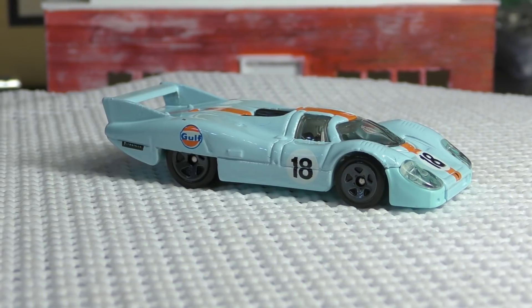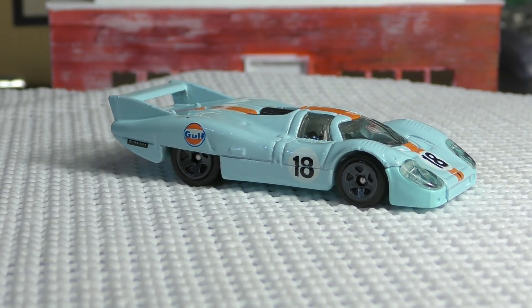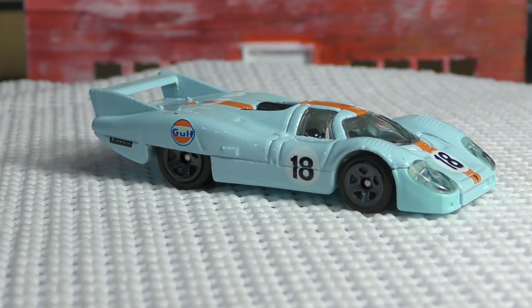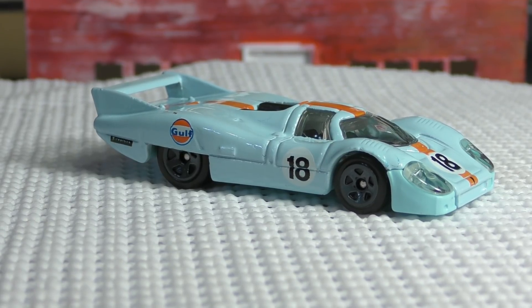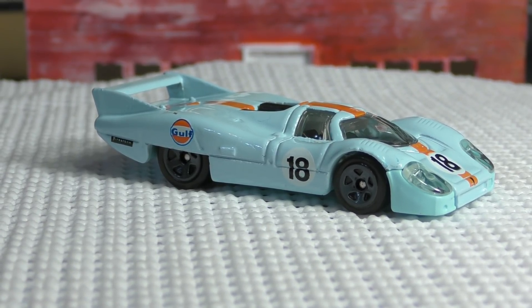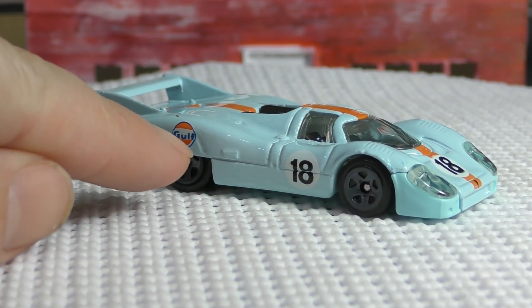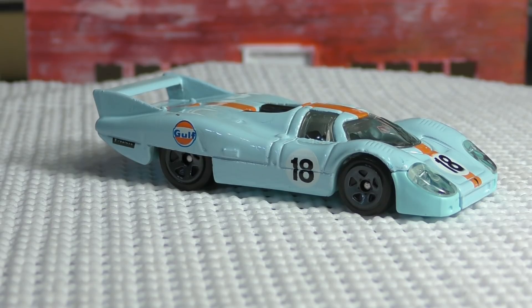A lot of people are after this one. This is an iconic race car produced specifically for the Le Mans race back in the late '60s and early '70s. I believe this one is modeled after the '71 version — notice it does have the wheel covers here, as some models before the '71 version did not have wheel covers.